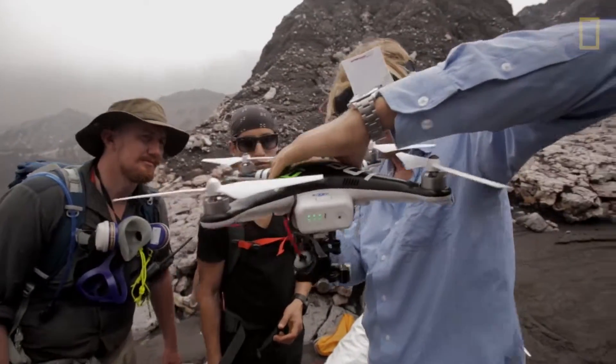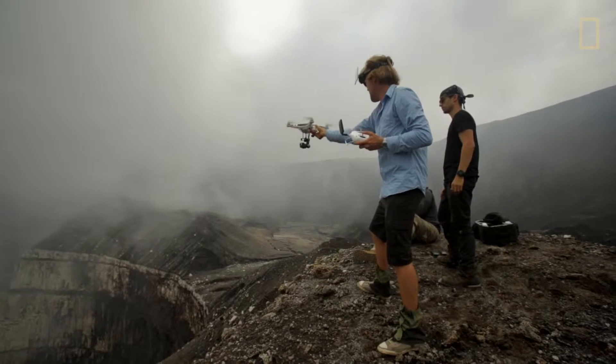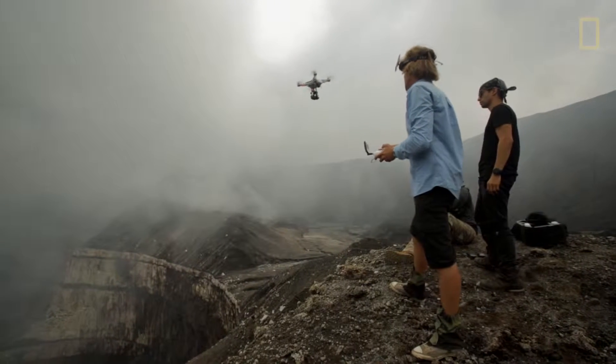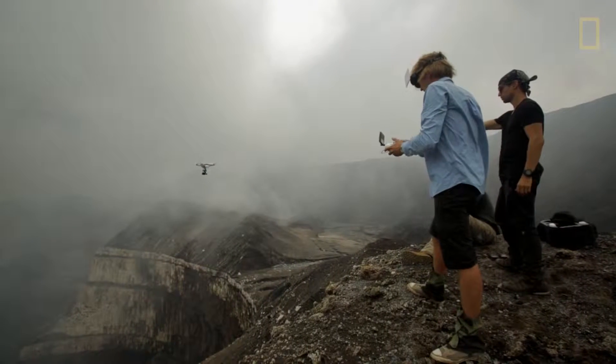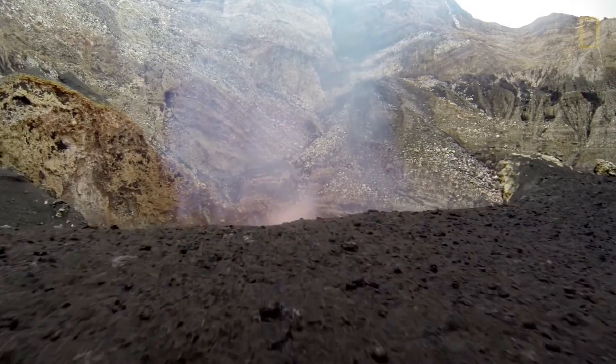The drone that we used is called the Phantom 2 Vision Plus. We also had GoPros mounted onto these drones with gimbaled devices so that no matter how much they shook, the video remained stable.